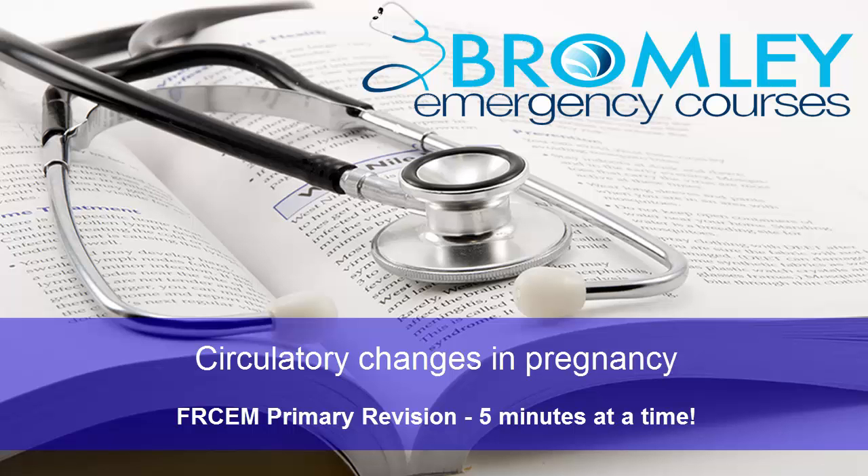This is Matthew Hall at Bromley Emergency Courses. As part of our series of short revision tutorials focusing on the FRChem Primary Exam, I want to spend a few minutes talking about the circulatory changes in pregnancy. While the physiological changes in pregnancy don't have a specific entry in the RChem Basic Sciences curriculum, they did come up as fairly frequent questions in the MRChem Part A exam, and so we can expect to see them also in the primary going forward.